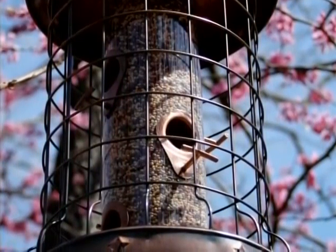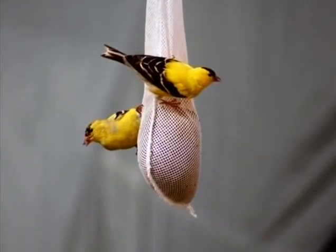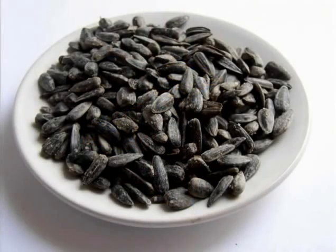One thing you can do to attract the most diversity of birds to your yard is putting out a feeder that can accommodate black oil sunflower seed. Just about every bird that's going to come to a feeder — and that's really only a small fraction of the birds we have here in Maine — are going to eat black oil sunflower seed.